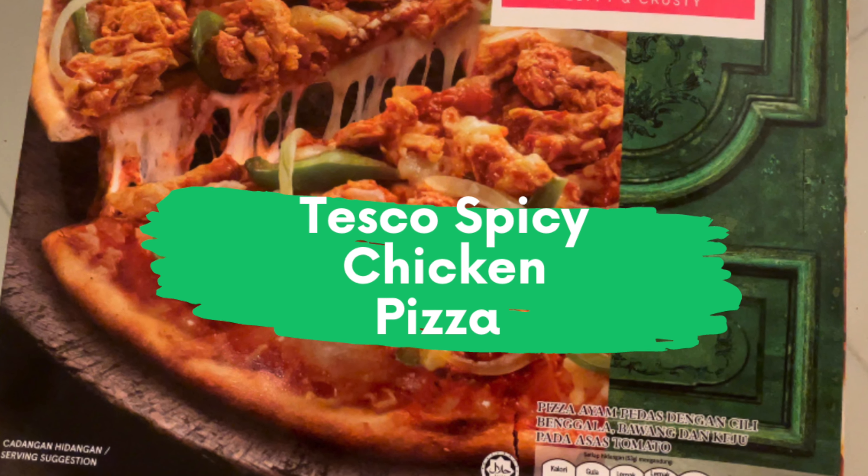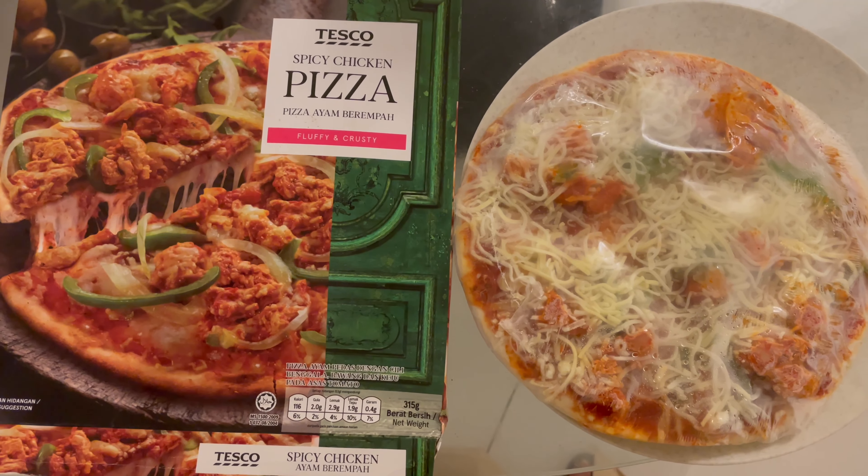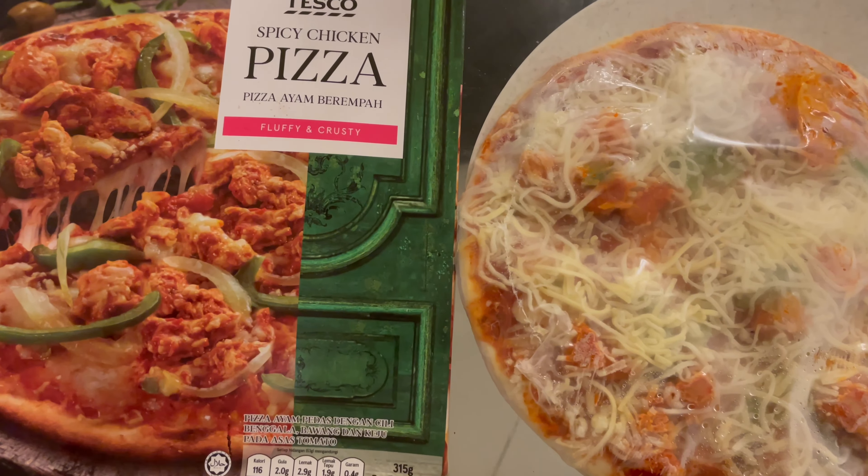Hey guys, I have come up with the frozen food series, so today we will be talking about spicy chicken pizza which I bought from Tesco. So let's get into the video.